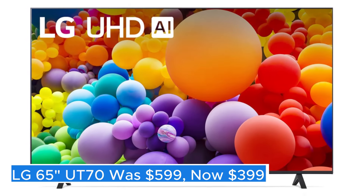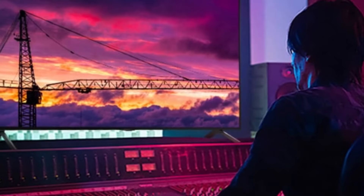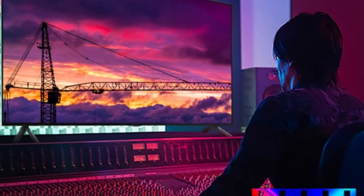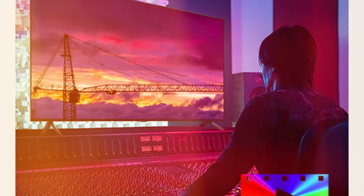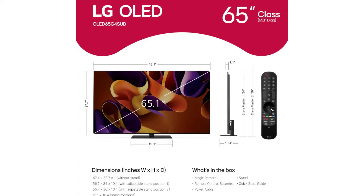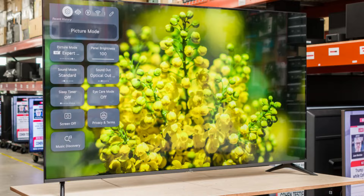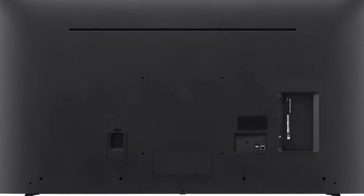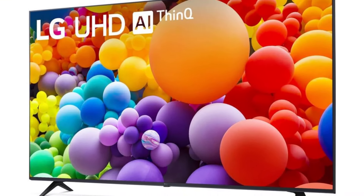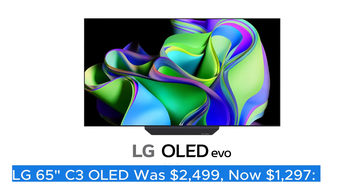LG 65" UT70 — was $599, now $399. The LG 65" UT70 is a stunningly designed television that brings a cinematic experience right into your living room. With its generous 65-inch screen, this model is perfect for movie nights, sports events, or binge-watching your favorite series. The UT70 series is known for its impressive 4K Ultra HD resolution, which ensures that every image is crisp, clear, and bursting with detail.